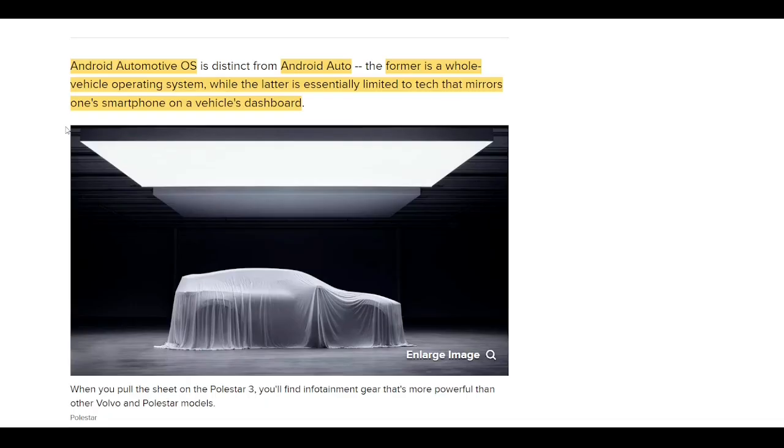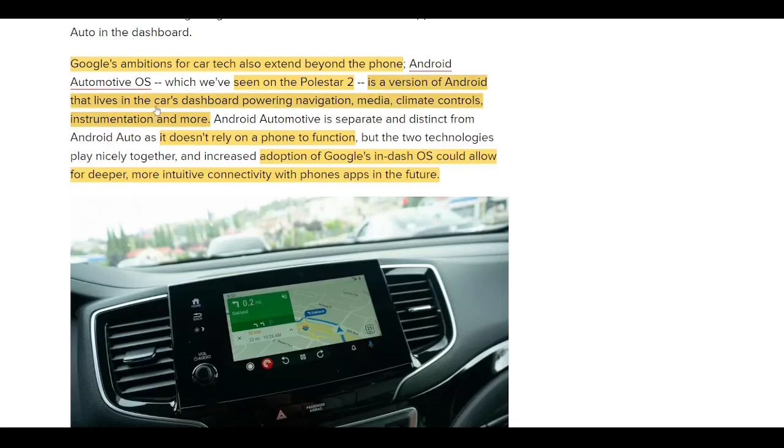It would be really nice to get some updated renderings, more spec details, interior pictures, possibly even announcing the opening of pre-orders — that would be huge. Some of these updates could provide movement in the stock. There are two big Android platforms you can use for a vehicle. The first is the Android Automotive operating system, which is the one Polestar has been using. Then you have Android Auto, which is more limited — essentially mirroring someone's smartphone into a car's dashboard. The automotive operating system is a version of Android that lives inside the car's dashboard, powering navigation, media, climate control, instrumentation, and more.